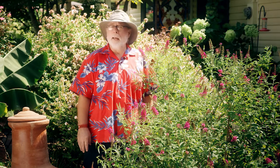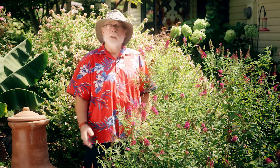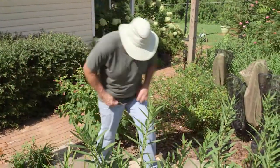Most gardeners I know try to keep caterpillars from eating their gardens. Today I'm visiting my friend Tim, who doesn't mind the caterpillars. In fact, he encourages their consumption of his plants. You see, Tim is a farmer — a butterfly farmer.